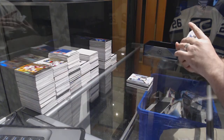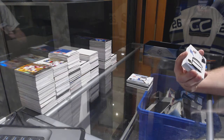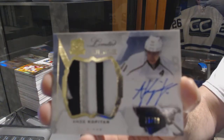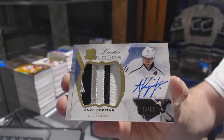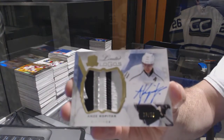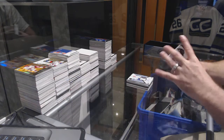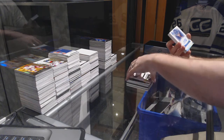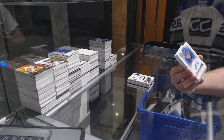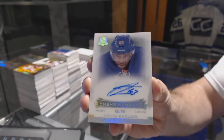We've got number 23 of 50, Limited Logos Patch Auto for the L.A. Kings — Anze Kopitar. 23 of 50 for the L.A. Kings, Anze Kopitar. Number 2-99, we've got an Enshrinement's autograph for the Rangers — Anthony Duclair.